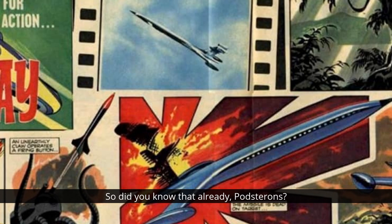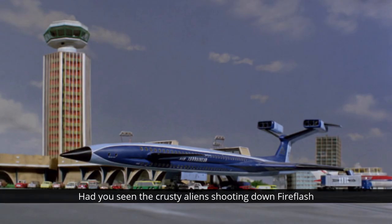Did you know that already? Had you seen the crusty aliens shooting down Fireflash in the comic originally? Maybe you had a sixth sense that these were from a new series you hadn't even seen yet. Anyway, that's the sort of fab fact that we cover in Fab Facts - and I think you'll agree that these facts are pretty fab.